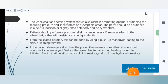The wheelchair and sitting system should also assist in promoting optimal positioning to reduce pressure and shear forces on susceptible areas. The pelvis should be positioned in a neutral or slightly anteriorly tilted and symmetrical position. Patients should perform a pressure relief maneuver every 15 minutes when in the wheelchair, either with assistance or independently, using a push-up maneuver, leaning to the side, or leaning forward.